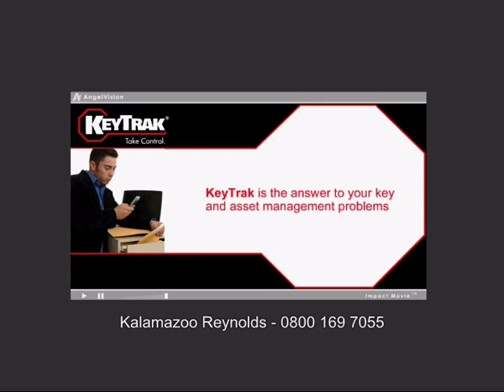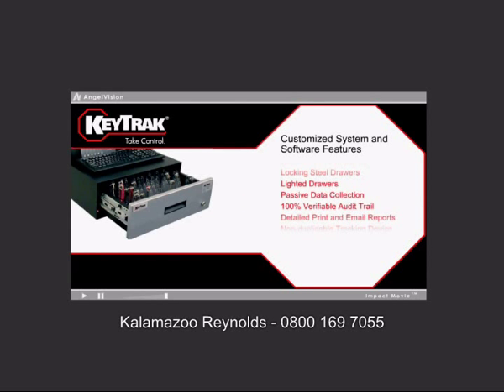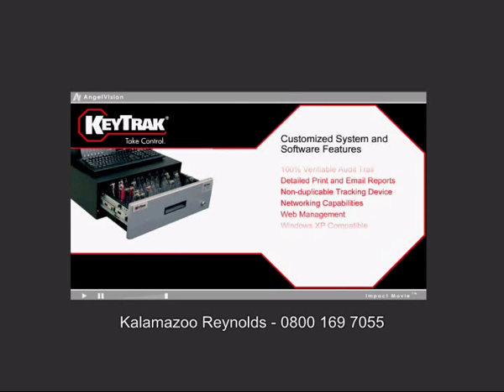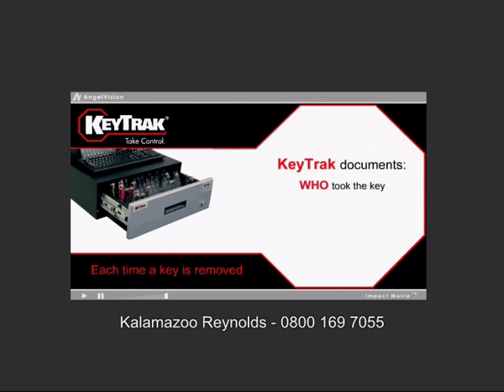KeyTrack is the answer to your key and asset management problems. An integrated system, KeyTrack combines easy-to-use software with computerized locking steel drawers, giving only authorized personnel access to keys. Each time a key is removed from the system, KeyTrack documents who took the key, when it was taken, and why, and stores that information in a database accessible only to authorized users.